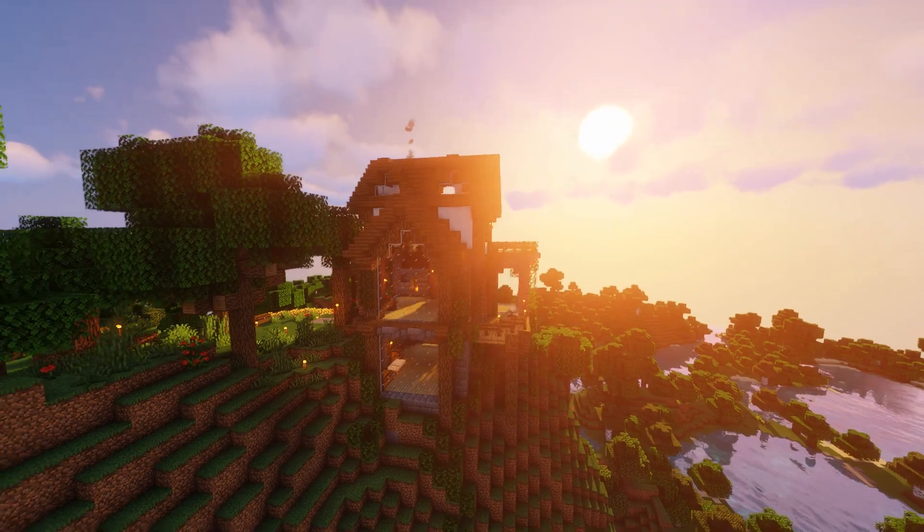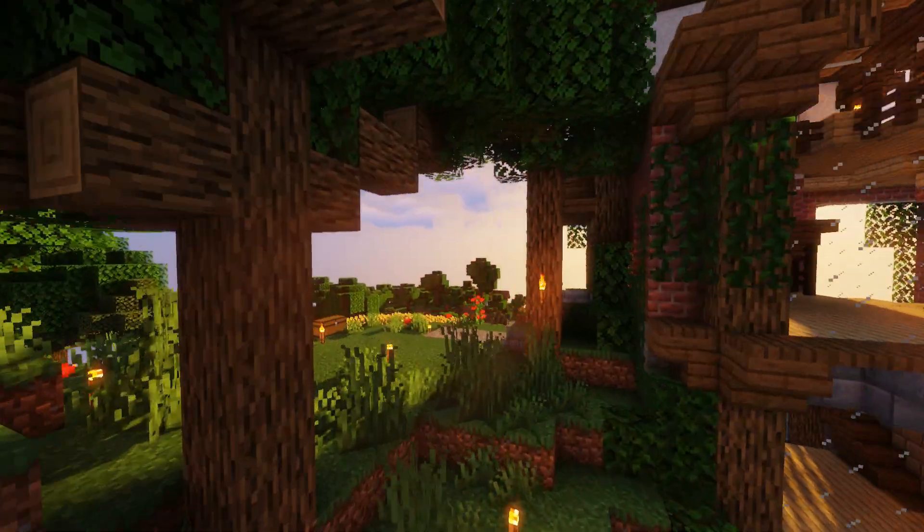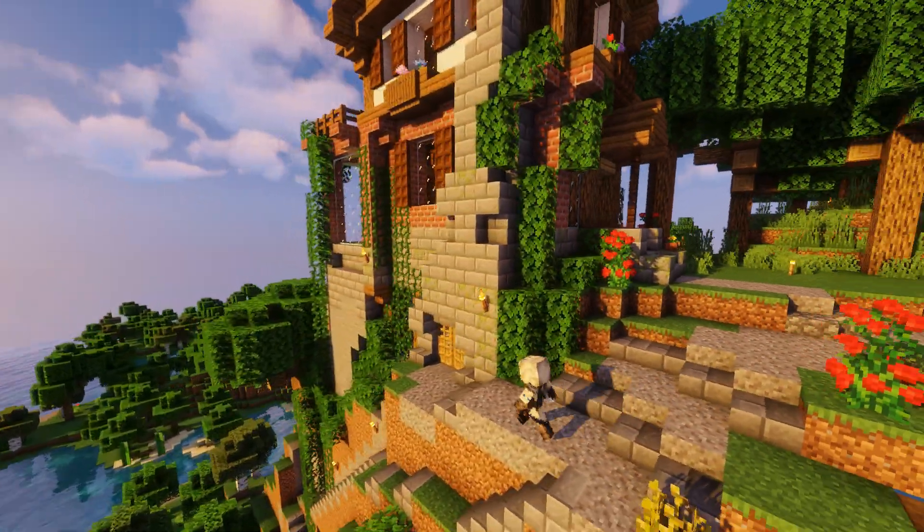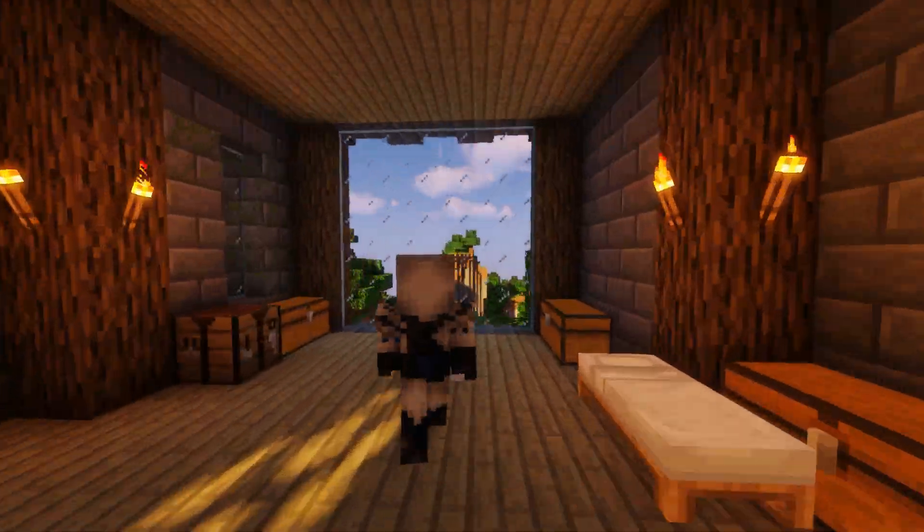Being on top of this hill just adds so much to the aesthetic, and one of my favorite parts is that I get to have this little cliffside path that leads down into the basement, which also has a giant window that overlooks the river to the east.